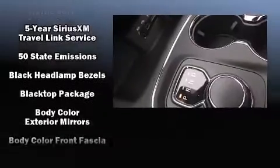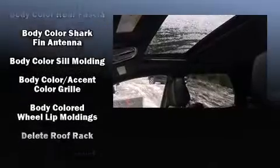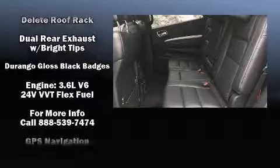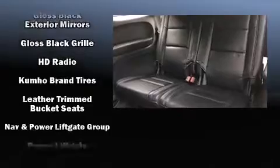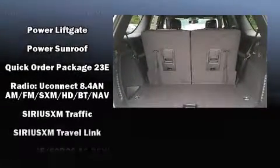Dodge ensures the safety and security of its passengers with equipment such as head curtain airbags, front and side impact airbags, traction control, anti-whiplash front head restraints, a security system, an emergency communication system, and four-wheel disc brakes with ABS.